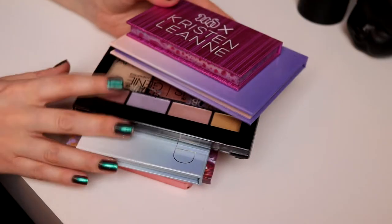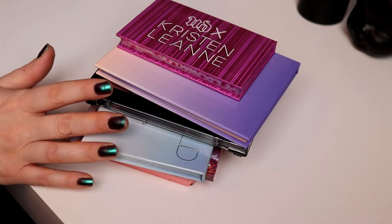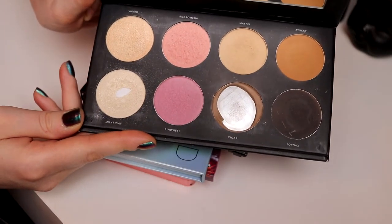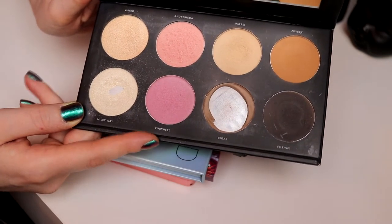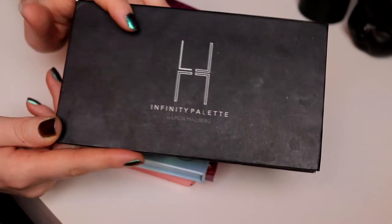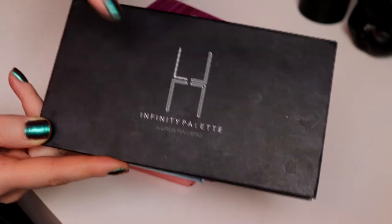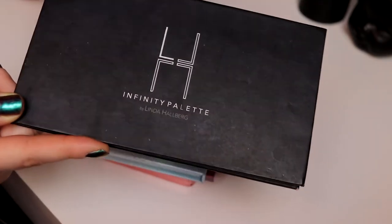We'll get a little bit closer. So these are all the face palettes I have. I also have the Infinity palette from Linda Hallberg — it's pretty well used, at least Milky Way and Cigar, because I use Cigar for my eyebrows. I only use this for highlight and blush, so I already get the use out of it. This is an all-around palette and not only for the face, so this is not an option.